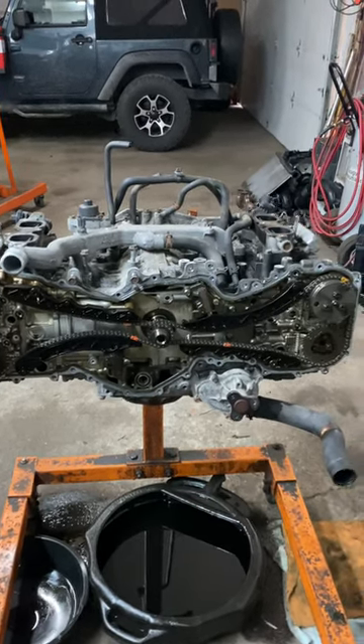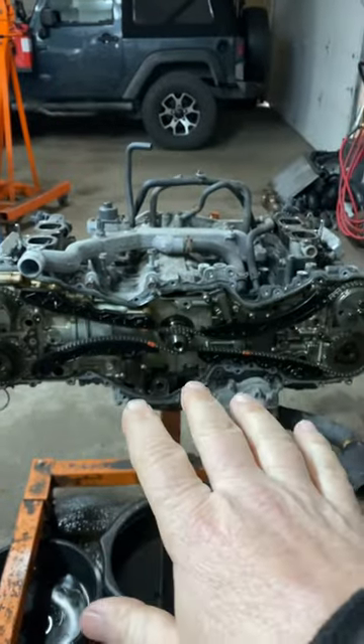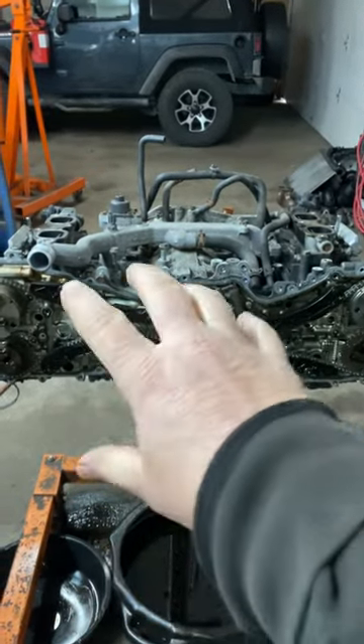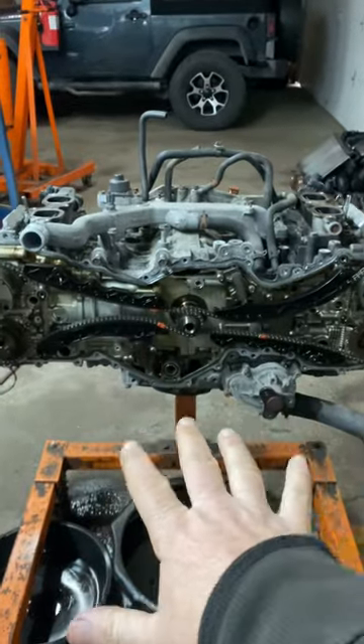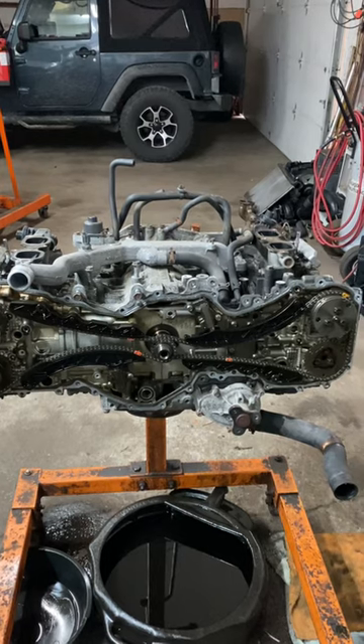Porsches also use boxer engines, and they're great engines. They have a lower center of gravity — they're better for handling because all the heavy stuff is lower in the engine compartment, giving you better handling. Now you know.